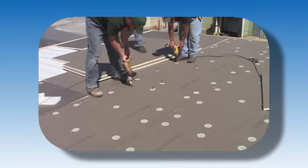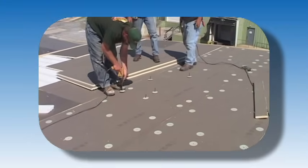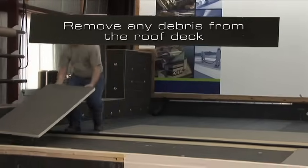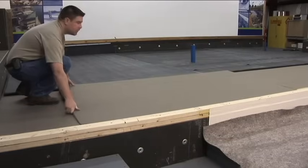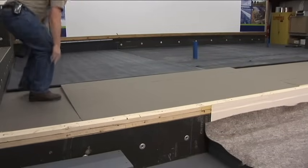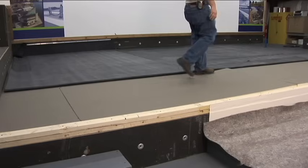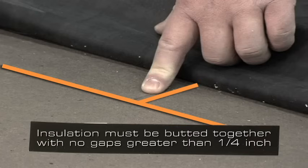Only install the amount of insulation that can be covered by membrane in the same day. Remove any debris from the roof deck. Place the insulation on the deck — it is good practice to stagger the joints of the insulation. By doing this, the amount of thermal loss between the insulation boards is reduced. Insulation must be butted together with no gaps greater than a quarter inch.